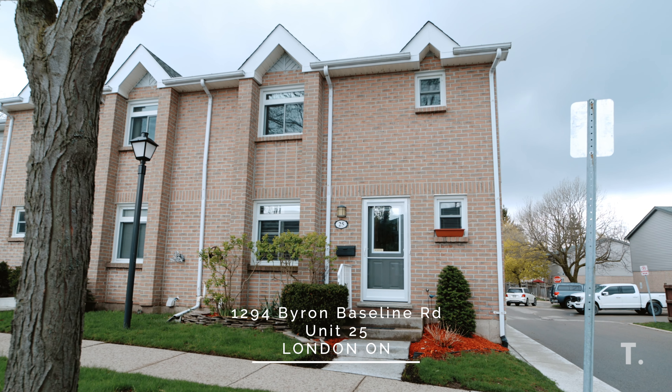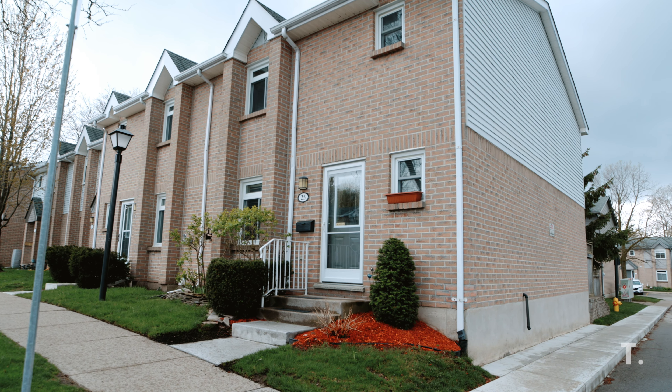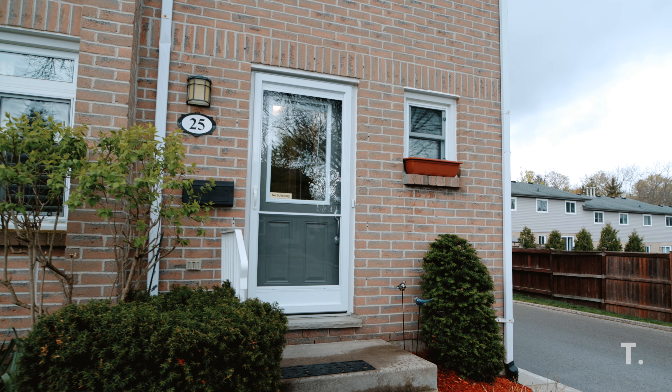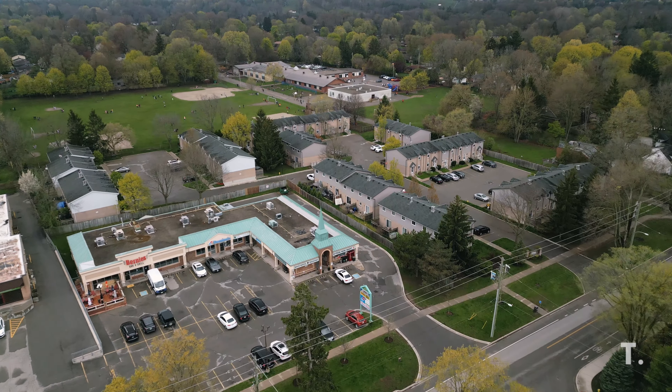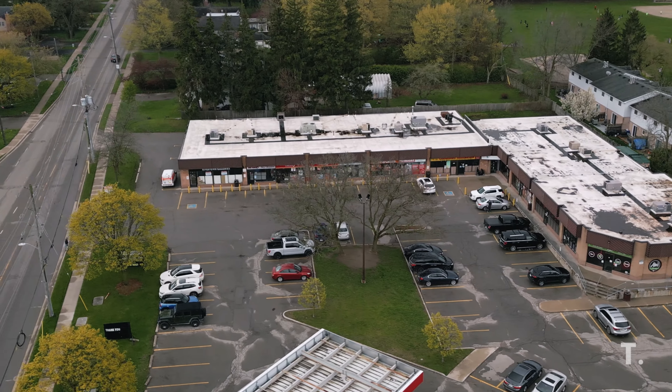Welcome to 1294 Byron Baseline Road, Unit Number 25. If you don't know where this beautiful end-unit condo is in Byron, think about where you would go to get the best chicken wings in town — it's located just a quick step from your local favourite, Birdies.